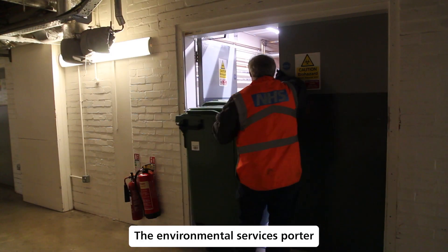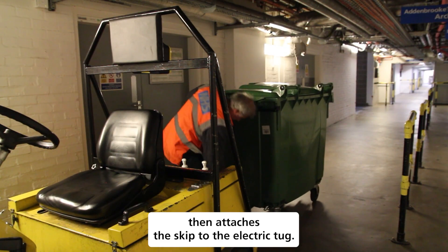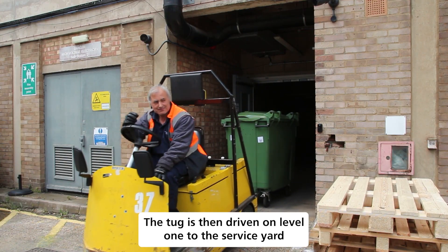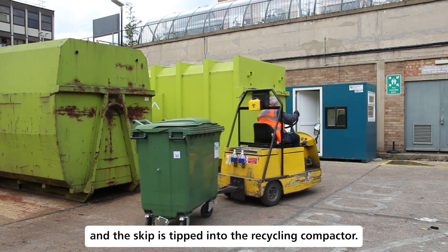The Environmental Services Porter then attaches the skip to the electric tug. The tug is then driven on level one to the service yard and the skip is tipped into the recycling compactor.